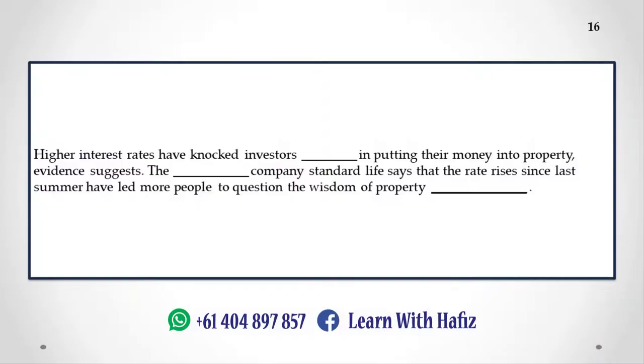Higher interest rates have knocked investors' confidence in putting their money into property, evidence suggests. The insurance company Standard Life says that the rate rises since last summer have led more people to question the wisdom of property investment.